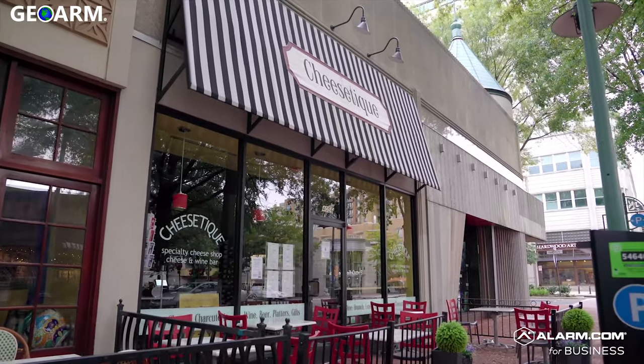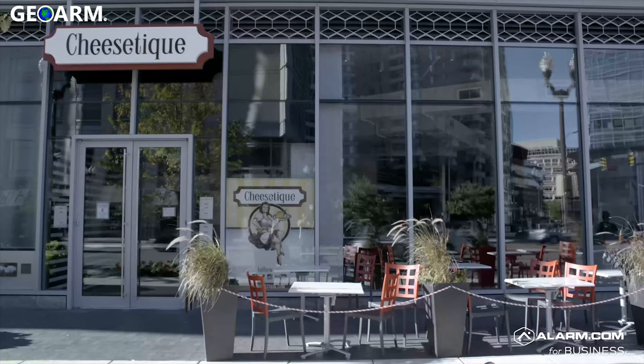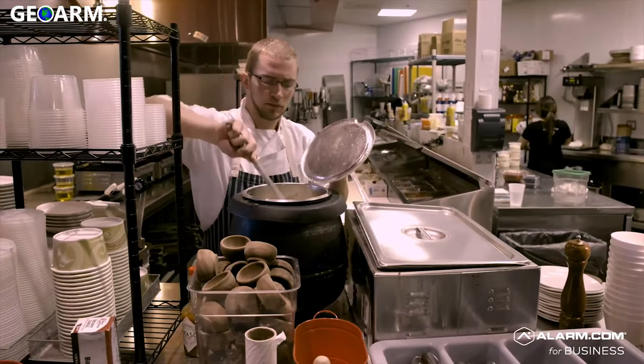We started as a cheese shop but have since grown to four locations, each with a full-service restaurant and a cheese and wine shop incorporated. We have grown to 160 employees now, and each of our locations has anywhere from 30 to 40 employees.